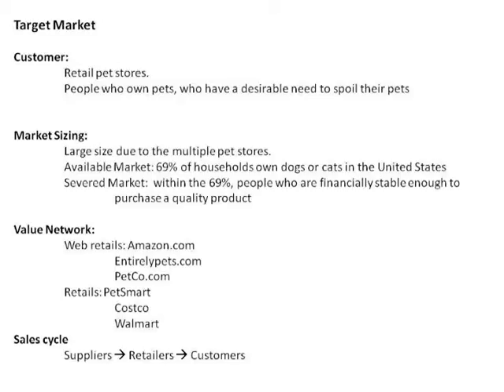Our web retailers consist of Amazon.com, EntirelyPets.com, and Petco.com. Our normal retailers are PetSmart, Costco, and Walmart.